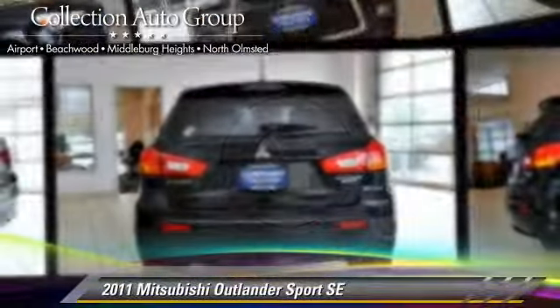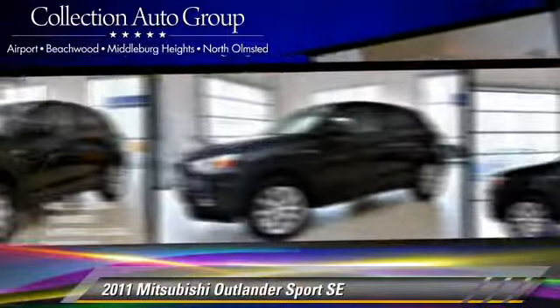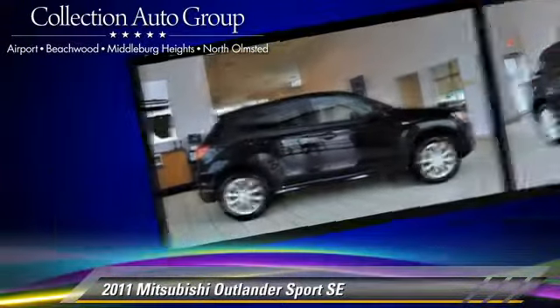The 2011 Mitsubishi Outlander SE, with a continuously variable transmission. This vehicle, with fewer than 35,000 miles on the odometer, is well equipped.